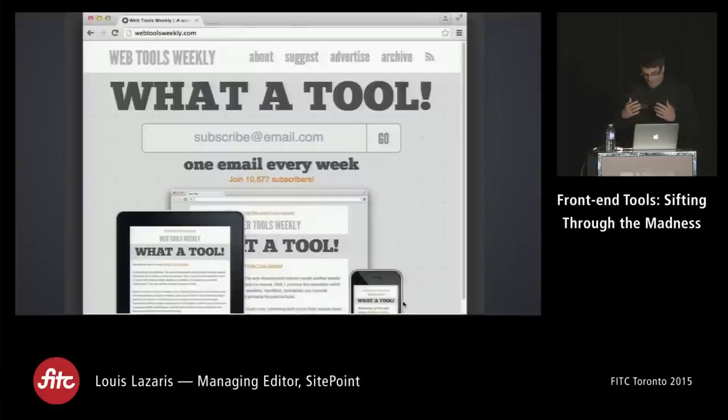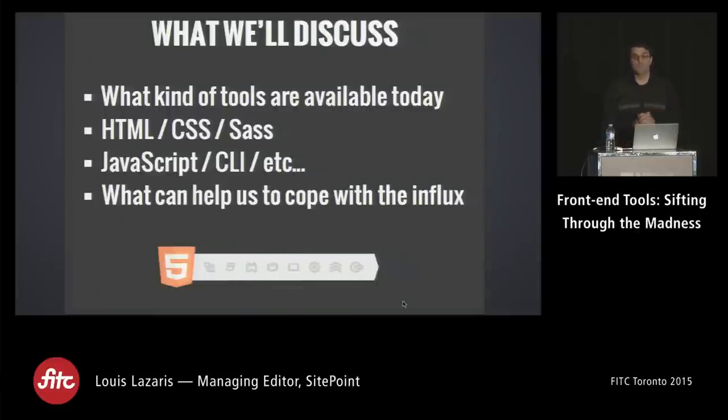I run a weekly newsletter called Web Tools Weekly. I've been doing this for almost two years now and have come across a ridiculous number of tools — which is why many of your hands went up. I thought I'd go through some really cool tools you may not have heard of yet, though some have made the rounds in the developer industry.